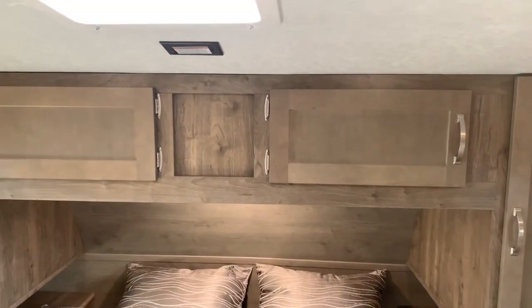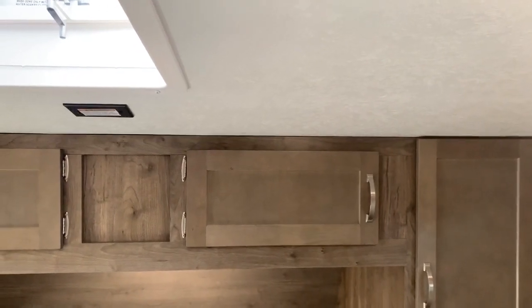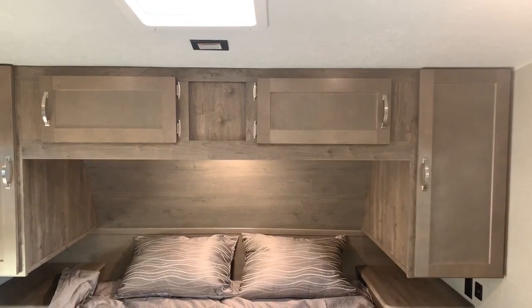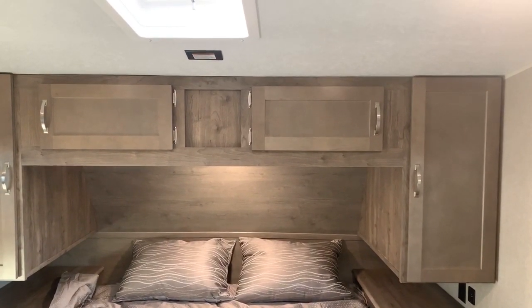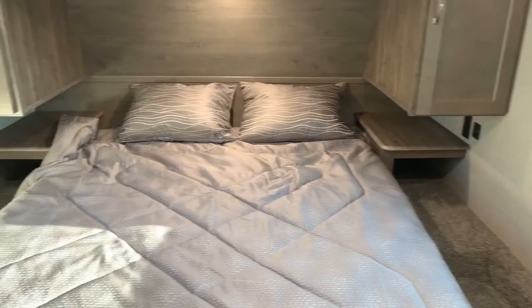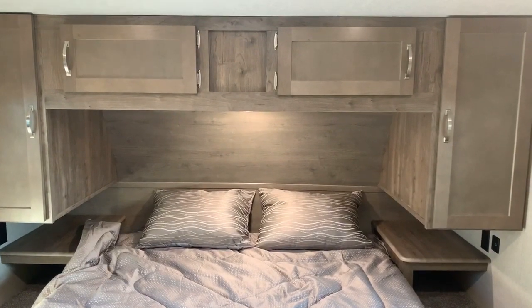I'm about 5'10". It does slope down a little bit toward the very head of the bed. We're in an ultralight style profile fifth wheel, but still a lot of space as you can see on the sides of the bed. There are nightstands on both sides of the bed, a pretty accent wall at the front, and lots of storage including hanging storage.